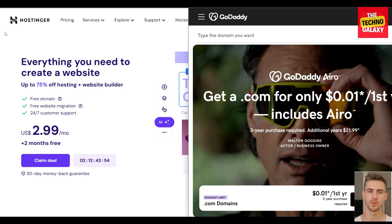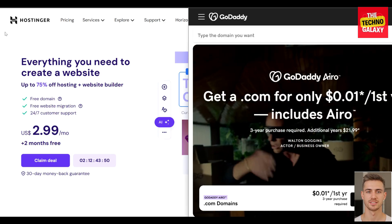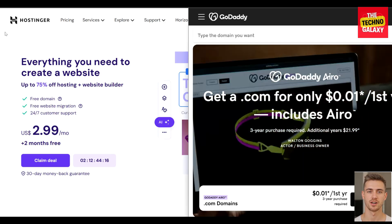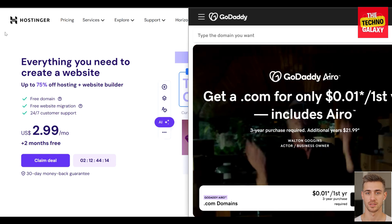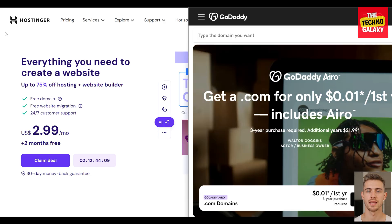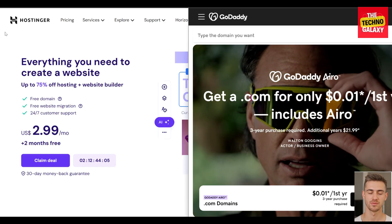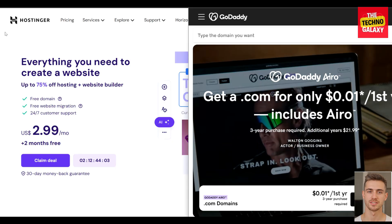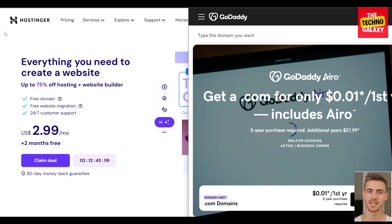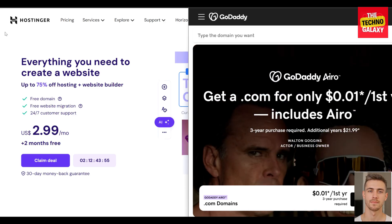Now let's talk about customer support. Hostinger provides around-the-clock assistance through live chat and email. Hostinger currently doesn't provide phone support, but offers How2Guides, a robust knowledge base, and an informative blog, which are more than sufficient for most people starting their own site or blog. GoDaddy's customer service is more comprehensive, delivering 24/7 assistance through online chat, email, and phone.